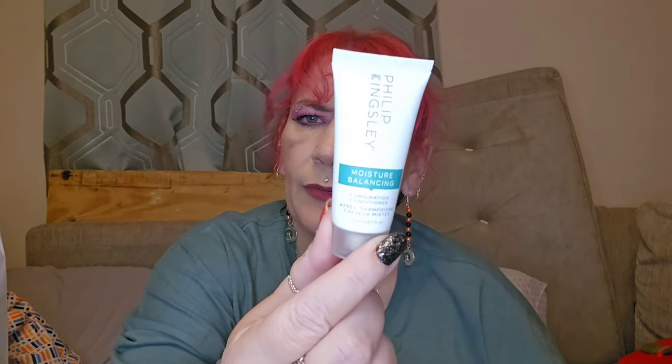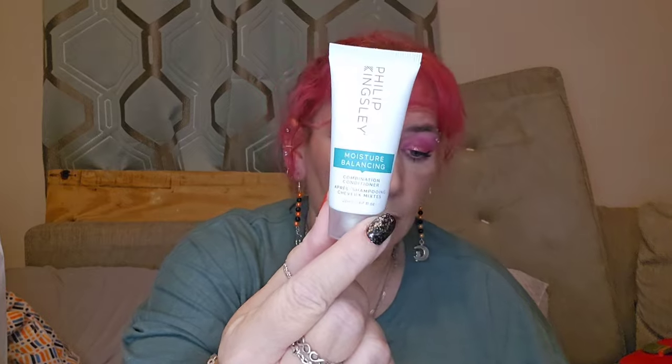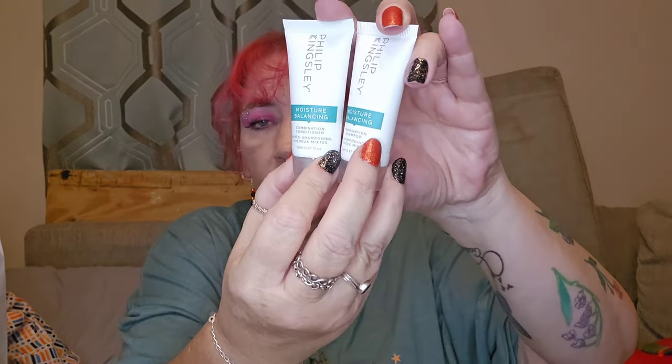Day seventeen — another big one. Oh, we've got the Philip Kingsley Moisture Balancing Conditioner. So we've got the shampoo and conditioner! I'd prefer to get a shampoo and conditioner together but we've got the other Philip Kingsley one as well. Never mind — it's still going to be worth it. It's one pound eighty a day, so on average each box should be worth thirteen pound sixty.